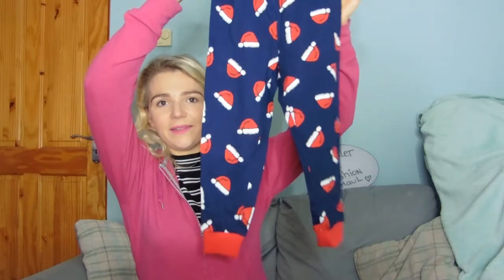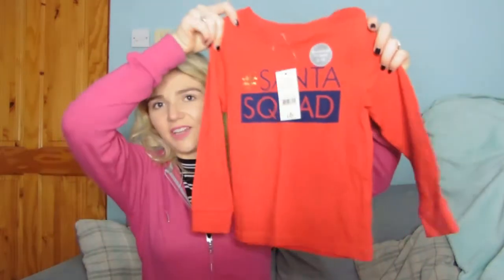Next up are pyjamas from Asda — they're navy and have little cute Christmas hats all over them. They were £6 for the pair, which I thought was really good. It says 'hashtag Santa squad' on it. What I love about these pyjamas is that myself and Peter got the same to match. I sent him a photo from the north and I said 'this is happening' and he said no, but I bought them anyway. It'll be great — he's actually secretly delighted deep down.